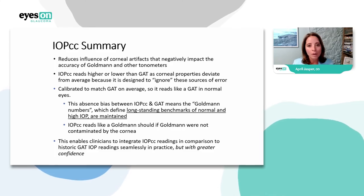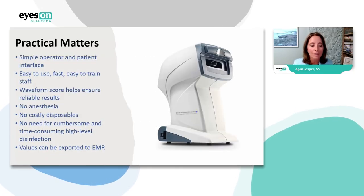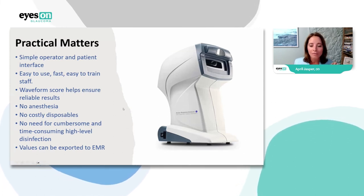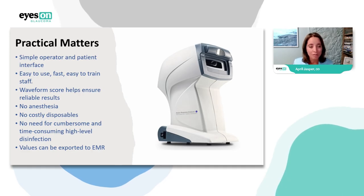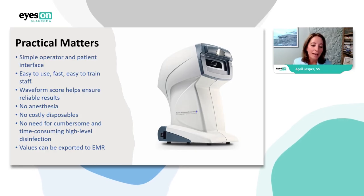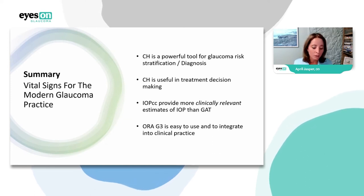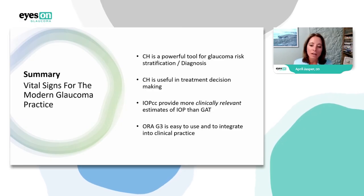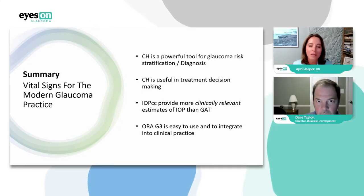In summary, the IOP_CC enables us to integrate readings in comparison to historic other readings — so doctors who've been doing Goldmann all along can switch and trust the numbers will be more beneficial practically. The ORA is simple to operate — I've had it for more than 15 years, any of my techs have learned it, it works on children, you get a waveform score from 0 to 10 for accuracy, no drops, no disposables, no high-level disinfection, and values can be exported to your EHR. Corneal hysteresis is a powerful tool to help diagnose early, detect progression, and watch patients carefully, while IOP_CC is more clinically relevant than Goldmann.